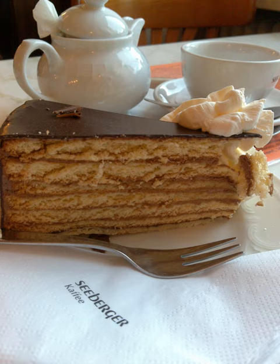Prinzregententorte is a Bavarian torte consisting of at least six, usually seven, thin layers of sponge cake interlaid with chocolate buttercream and a topping of apricot jam upon the very last. The exterior is covered in a dark chocolate glaze. The Prinzregententorte is very popular in Bavaria, available in cake shops all year round.